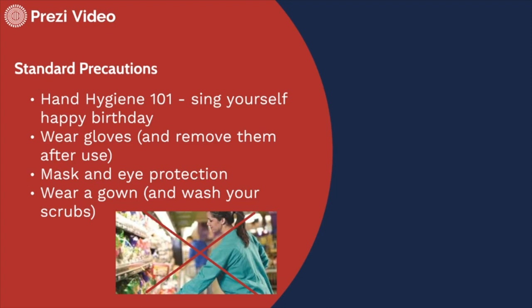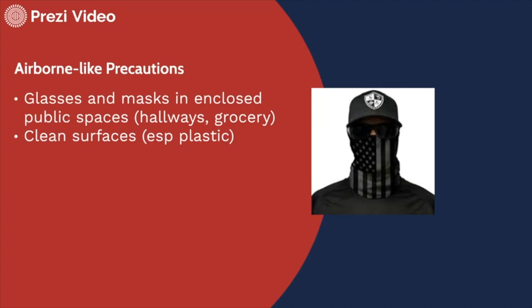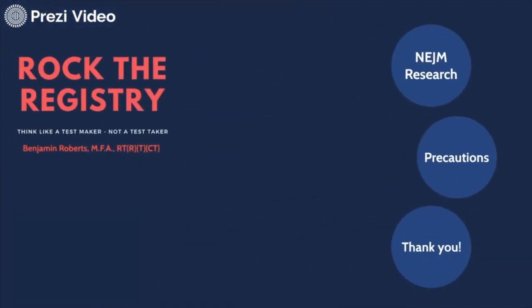Hand hygiene 101: wearing gloves, mask, and eye protection, wearing a gown, washing your scrubs. Don't go to the grocery store in your filthy scrubs. I've seen technologists posting about leaving scrubs at the door, putting them in trash bags, leaving shoes at the door — I think all of those things are really wise. Maybe taking a shower when you first get home, cleaning your scrubs immediately — not a bad idea if we're dealing with something airborne-like. That term is made up, but there is a gray area between droplet and airborne precautions. If this virus is capable of staying aloft 30 minutes, an hour, or even three hours in an enclosed space, then I am going to start wearing glasses and a mask in enclosed public spaces and hallways, like in a grocery store, and clean plastic surfaces especially.